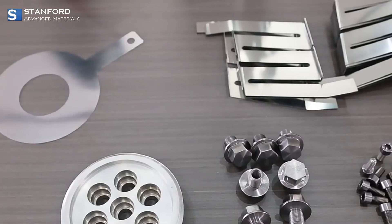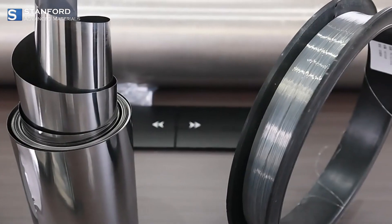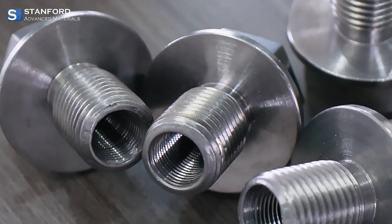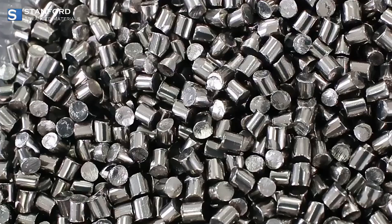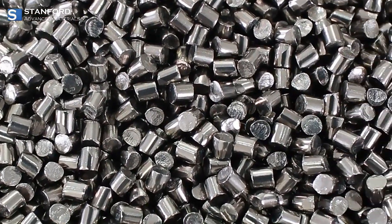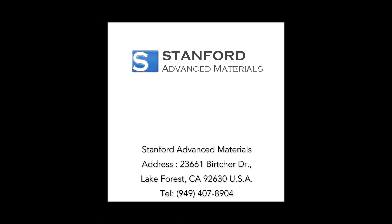Pure Niobium is also available in many forms, from foils and wires to ingots and rods, giving industries flexibility in how they use it. With purity levels often reaching 99%, Niobium is a reliable choice for applications that need precision and stability. For high-quality, pure Niobium tailored to advanced applications, Stanford Advanced Materials is here to support your next project.